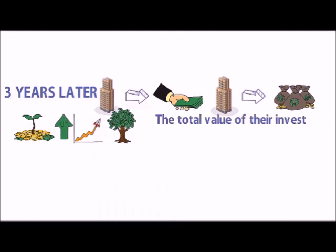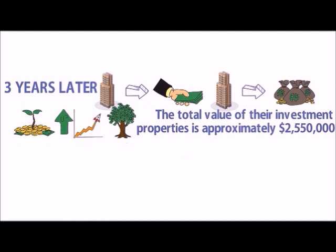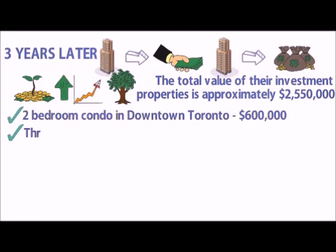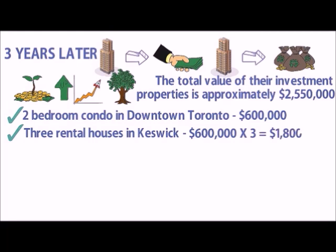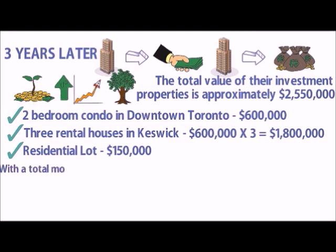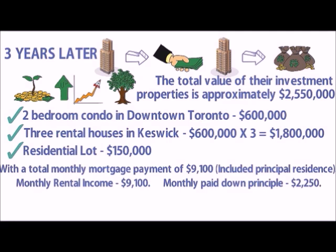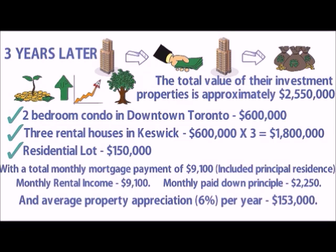The total value of their investment properties is approximately $2,550,000: a two-bedroom condo in downtown Toronto at $600,000, three rental houses in Keswick at $600,000 each totaling $1,800,000, and a residential lot at $150,000. With a total monthly mortgage payment of $9,100 including the principal residence, monthly rental income is $9,100, monthly paid-down principal is $2,250, and average property appreciation of 6% per year is $153,000.